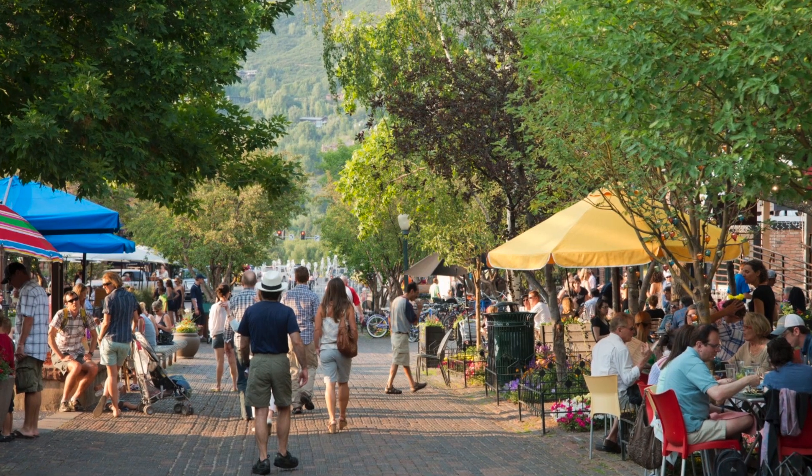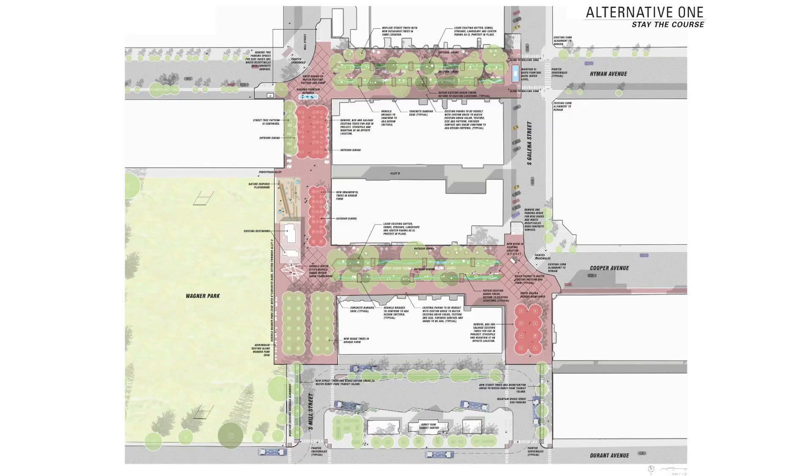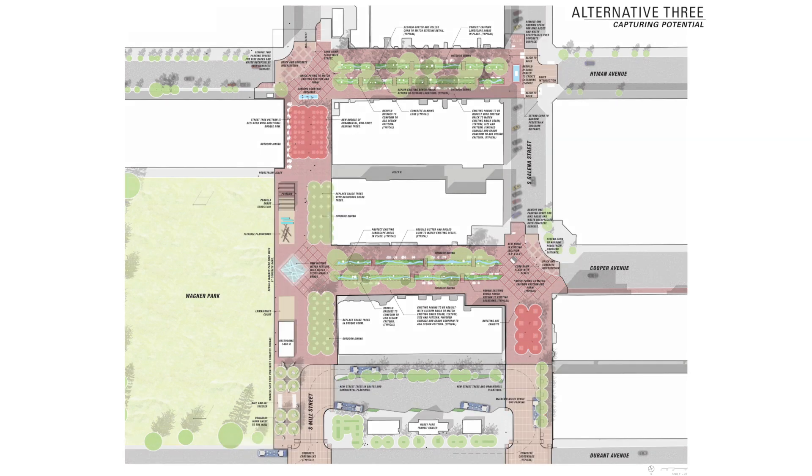As such, each alternative looks at varying degrees of change. Alternative one looks at a repair and preserves the patterns of the existing mall. Alternative two repairs and preserves these patterns but modifies Mill Street in its southern area. Finally, alternative three repairs and preserves the patterns but adds new additions where there is diminished integrity or the most change that has occurred since its original construction.